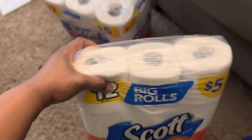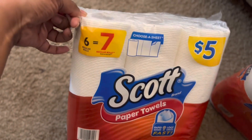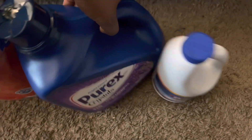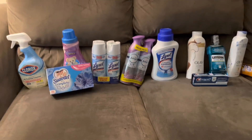Then I got a pack of tissue, a pack of paper towels, some bleach, and Purex laundry detergent. They smell so good — and y'all, believe it or not, this stuff costs 99 cents.